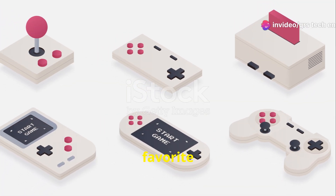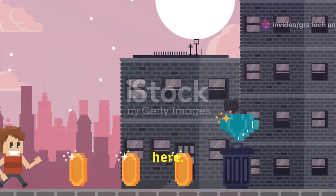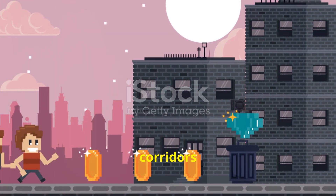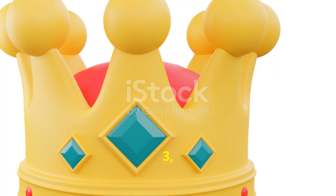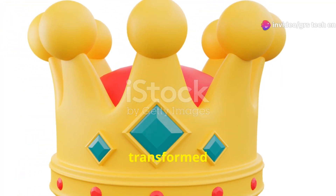So next time you boot up your favorite 3D game, take a moment to appreciate the journey it took to get here. From the pixelated corridors of Wolfenstein 3D to the sprawling landscapes of The Witcher 3, 3D games have truly transformed the gaming world.